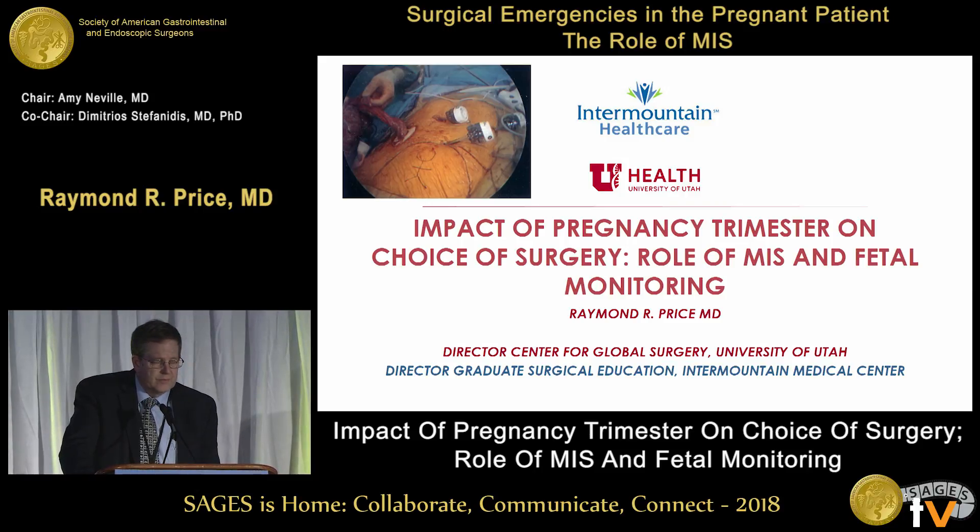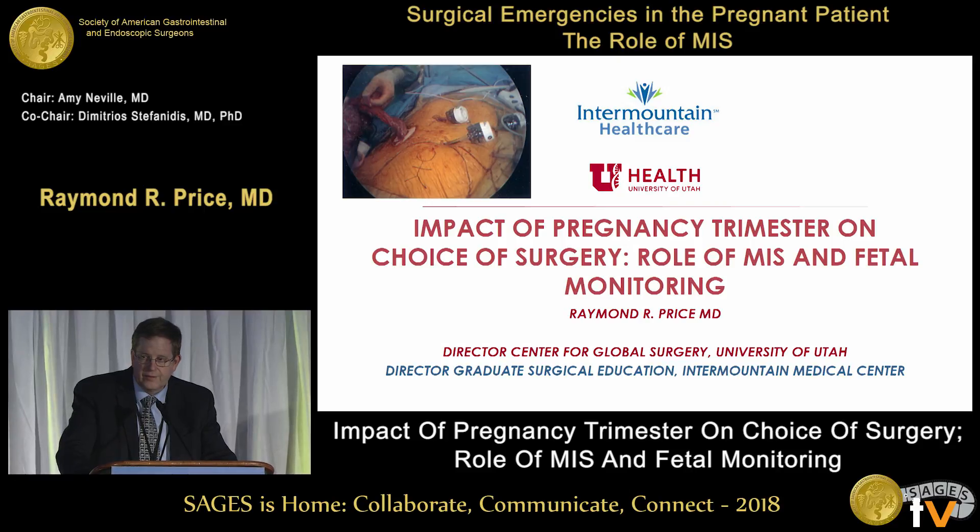Was it ultrasound? Was it a CT scan? Was it MRI? How much radiation exposure would the fetus and the mother have if we did CT scan? And we have some very good updated information in the current guideline about all those issues.